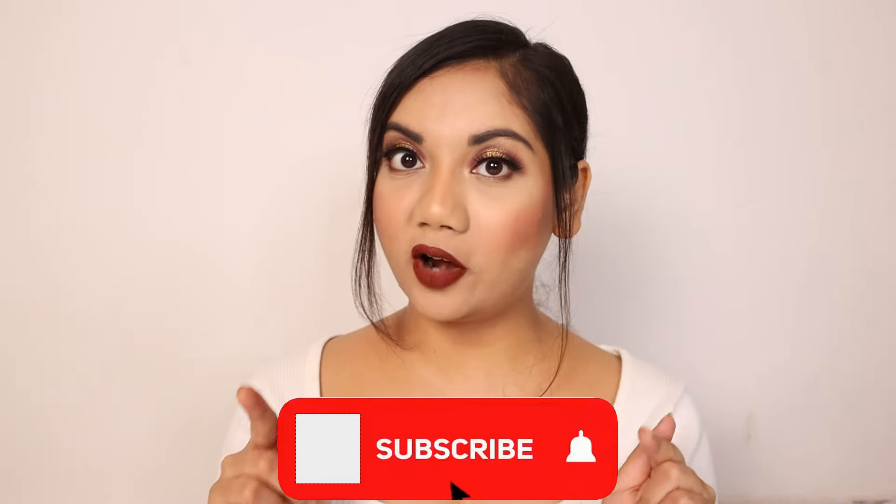All in all, mCaffeine nailed it with these lipsticks. That's it for today's video — let me know in the comments below what you thought about this lipstick and which shade was your favorite. I'll see you next week with another video. Take care till then, tata!